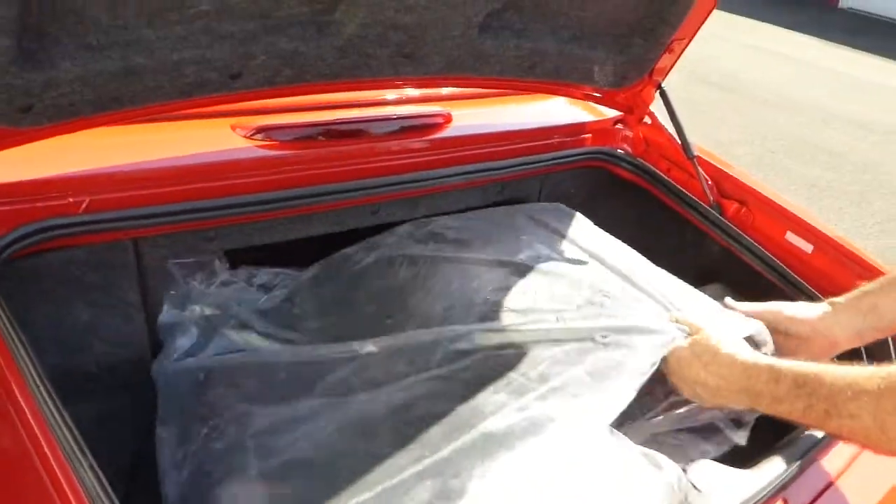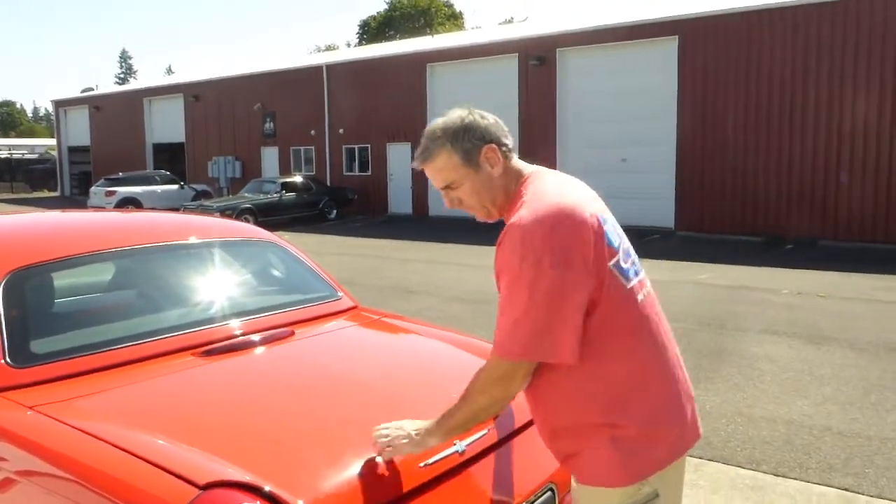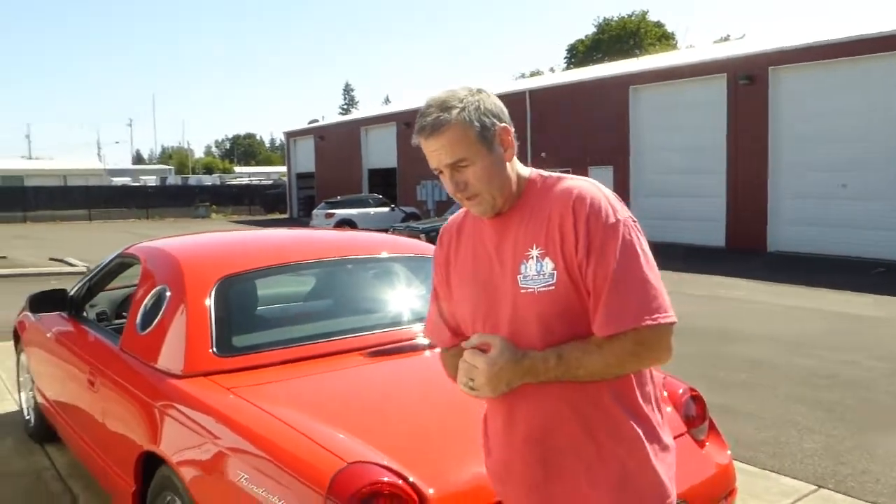This car was purchased brand new here in Oregon up in the Portland area, and the man who bought it was a collector who owned 39 Thunderbirds. He purchased this car and had it shipped to his museum in Reno, Nevada, with just 10 miles on it. That's all he put on it from 2002 until 2011 when he sold it to its current owner. The current owner has taken exquisite care of it — changing the oil every year whether it needs it or not, and every five years changing all the other fluids.